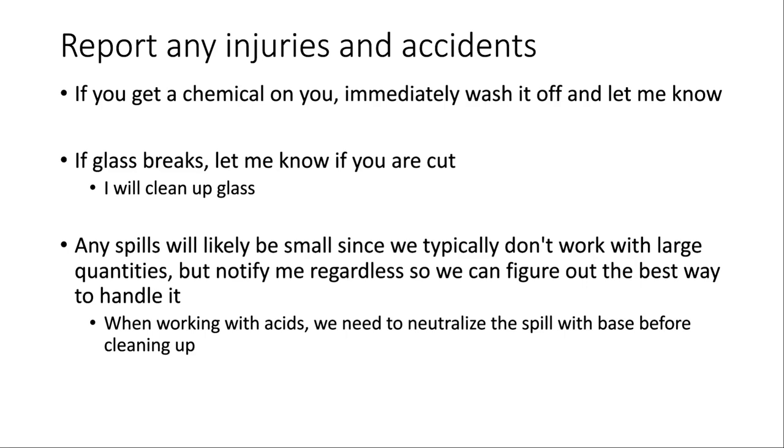Similarly with spills — let me know if something spills. We don't typically work with extremely large quantities, so if something does spill it would probably be fairly small and not too much of a hassle. I'll typically be the one to clean it up. If we're working with an acid and it spills, I'll always let you know where the base is located so we can neutralize it before cleaning it up.